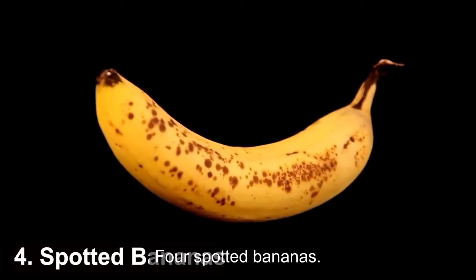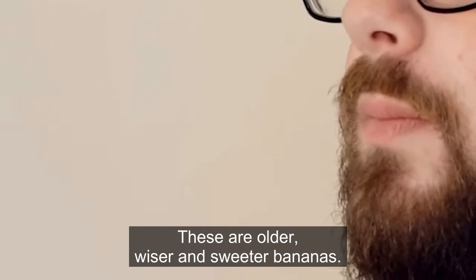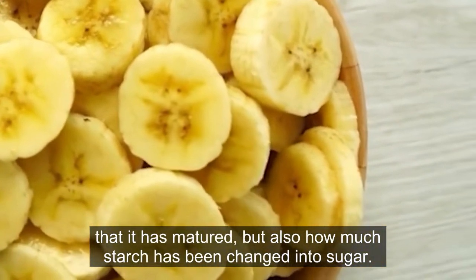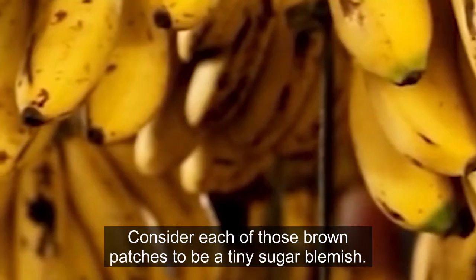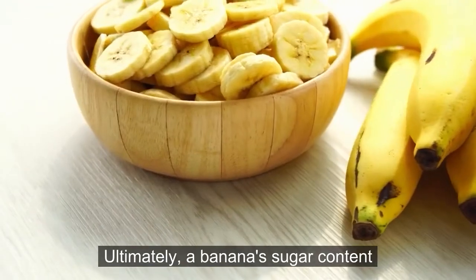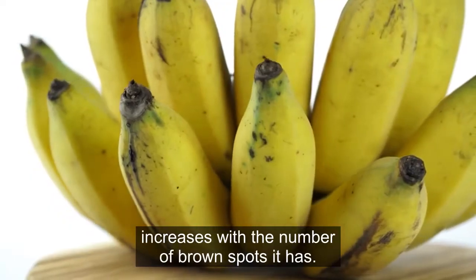4. Spotted Bananas. These are older, wiser, and sweeter bananas. Brown patches on a banana not only signal that it has matured, but also indicate how much starch has been changed into sugar. Consider each of those brown patches to be a tiny sugar blemish. Ultimately, a banana's sugar content increases with the number of brown spots it has.